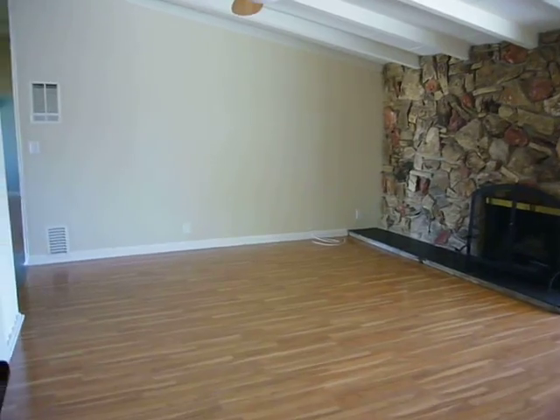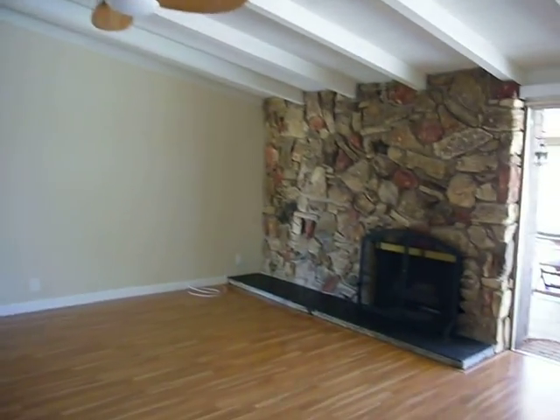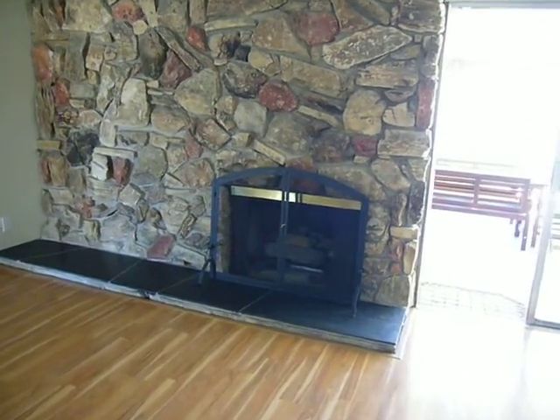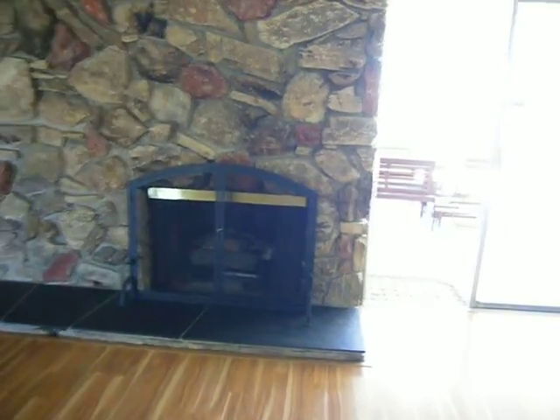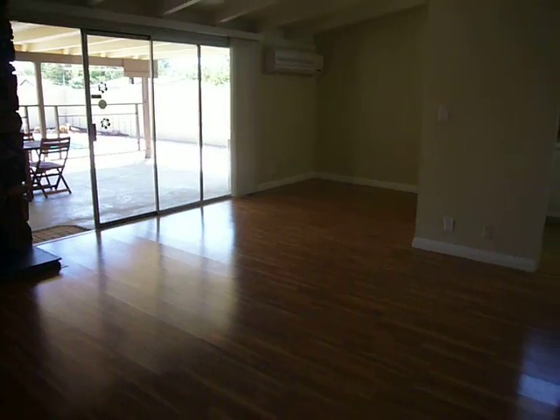Here's our living room — yet again with high ceilings, yet again with a ceiling fan, and with a lovely rock fireplace. A rock fireplace, and it's gas. Great size, really nice.